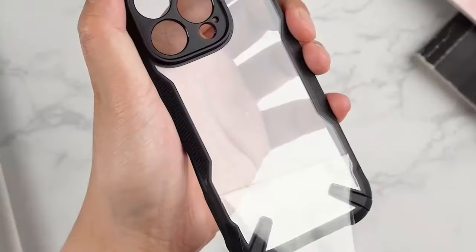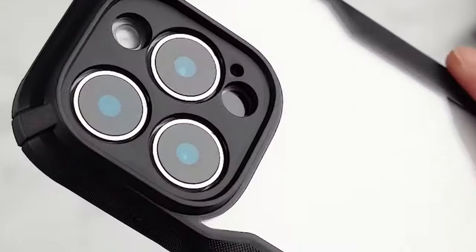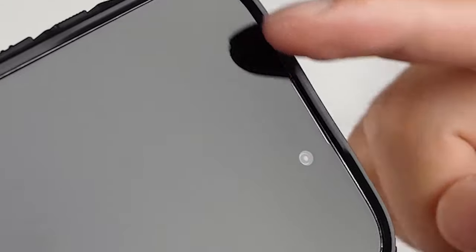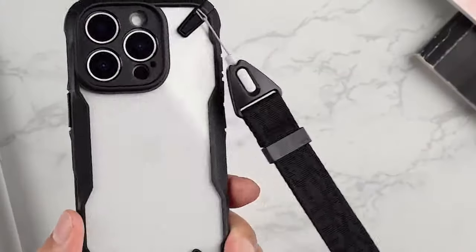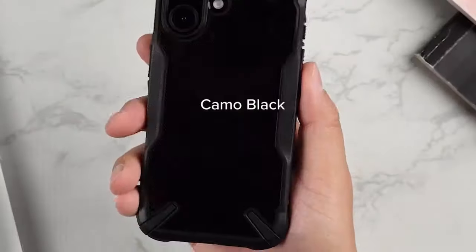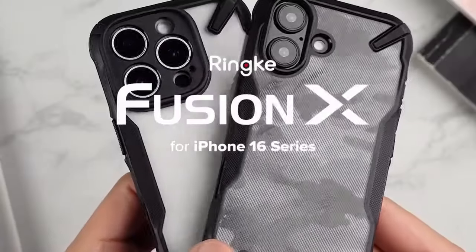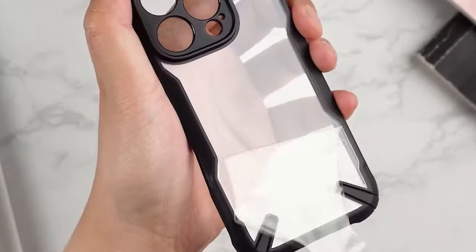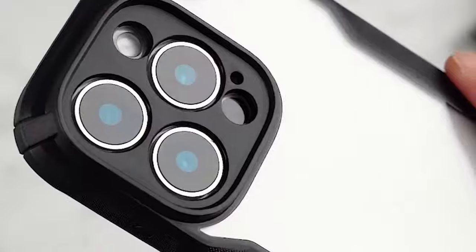If you're into wireless charging, no worries — it fully supports it. However, it's not MagSafe compatible, so if that's a deal-breaker, look for the magnetic version. What I love about the Fusion X is the little details, like the built-in lanyard holes. Adding a wrist strap is a game-changer for preventing accidental drops. The one downside is missing MagSafe support, but with the level of protection and grip you're getting, it's still a top-notch choice for anyone seeking durability.